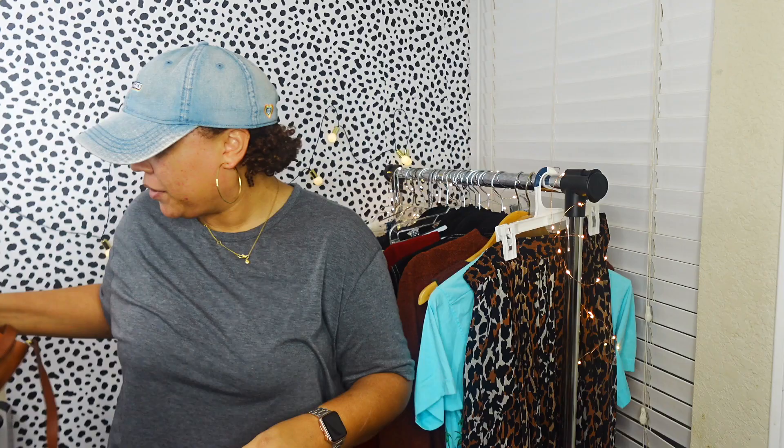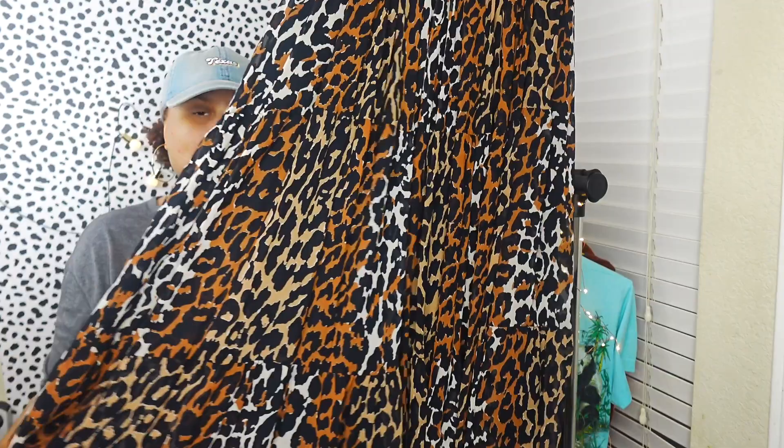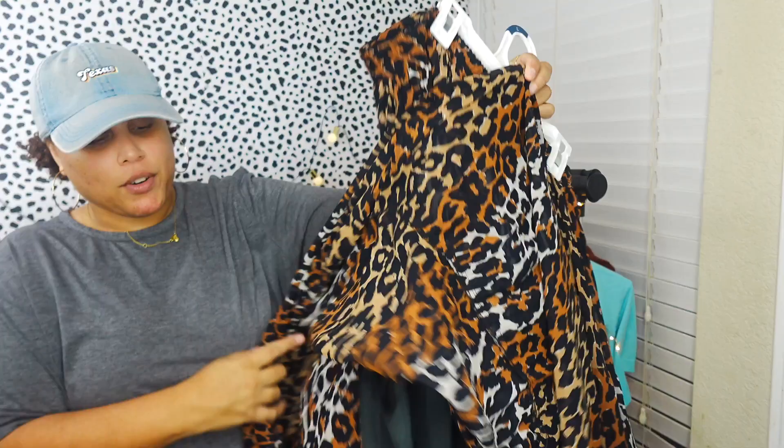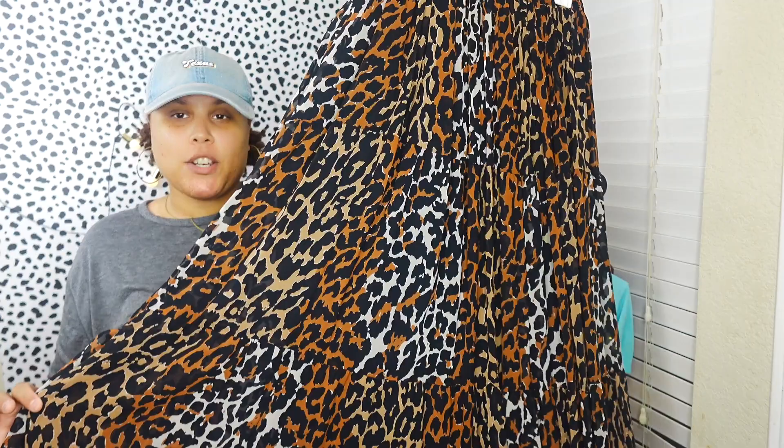Next I have this little vintage leopard print maxi skirt. It's double lined and I just thought it was so cute. It can go with Doc Martens, sneakers, a band tee tied in the front, or you can dress it up with sequins. The brand is Bechamel, size medium, and it's 100% rayon. I think I got this one at the church garage sale - I have another one and I'm going to try them both on to decide which I like better.